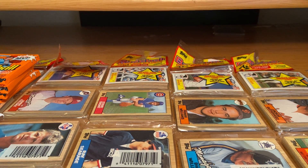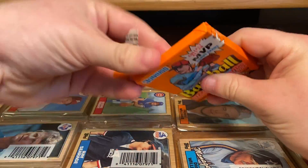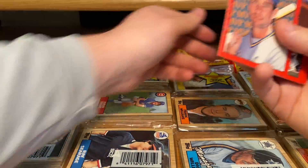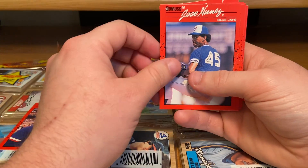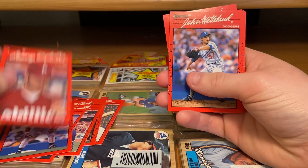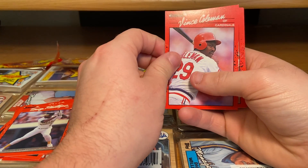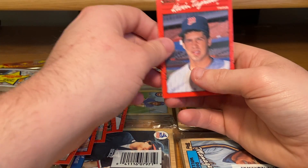I guess we can open these packs right here real quick, just to give you guys a little rip session, you know. Comes with the puzzles — worthless. All of these are mostly worthless unless you get like a Griffey, which is like a dollar. Paul Molitor, Will Clark, Joe Smith, Jose Nunez, Kevin Bass, Gene Nelson, Don Mattingly, Lenny, John Wetland, Tony Gwynn, Tony Phillips, Vince Coleman, Harold Vane, Roberto Alomar, Joe Carter, and Kevin Tapini.